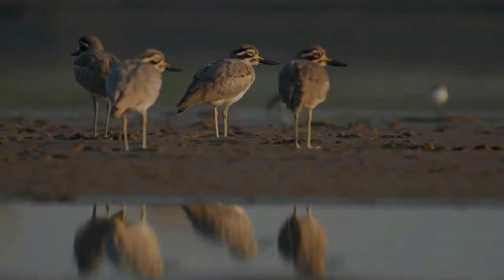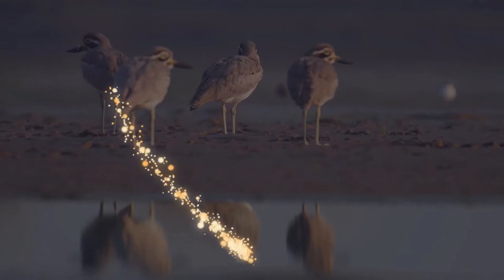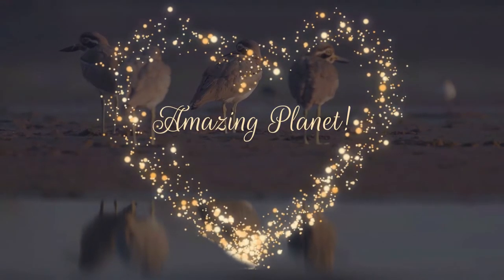Did you know that a woodpecker can peck 12,000 times per day? Amazing, isn't it! Warm welcome and thank you for joining me — let's start.